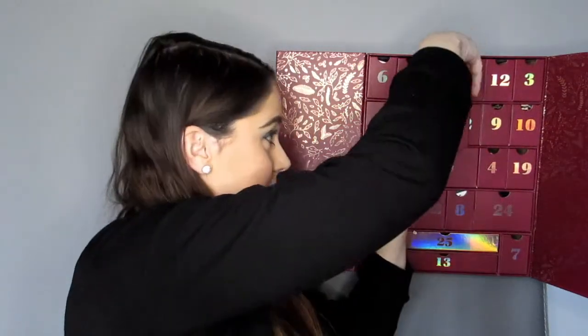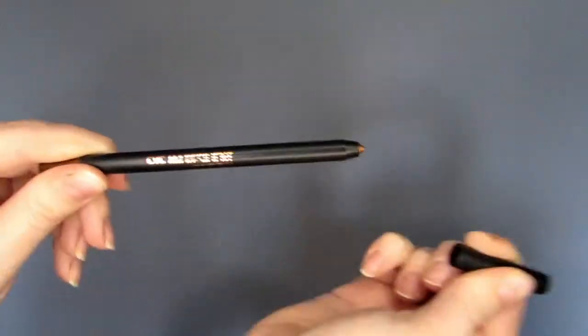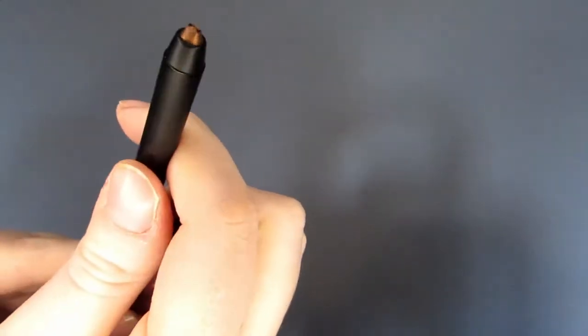Day 16 — this is The Real Her I Am Resilient Metallic Bronze Eyeliner. It's full size with a value of about £12. It's a bronze, shimmery eyeliner — excellent, and again good for Christmas.